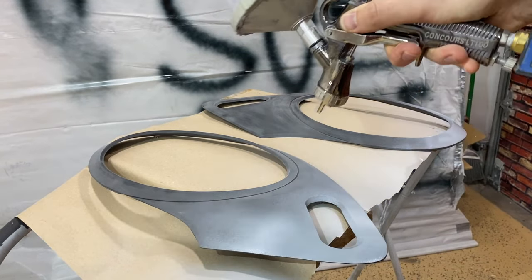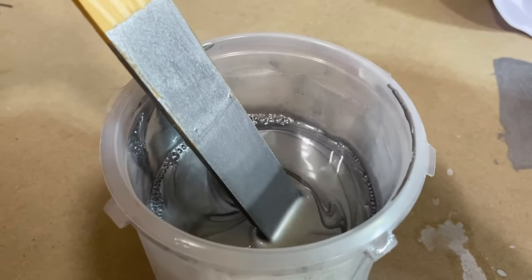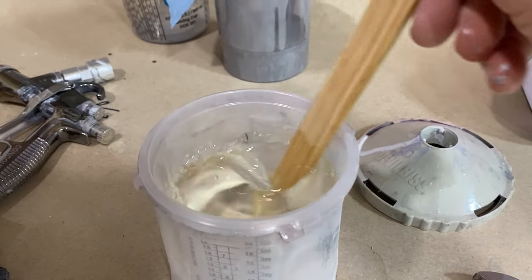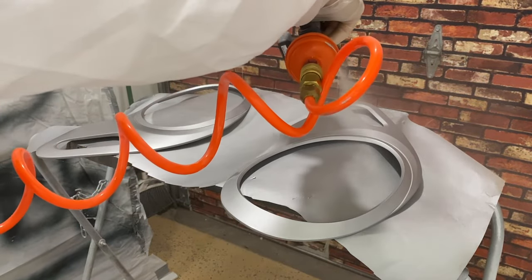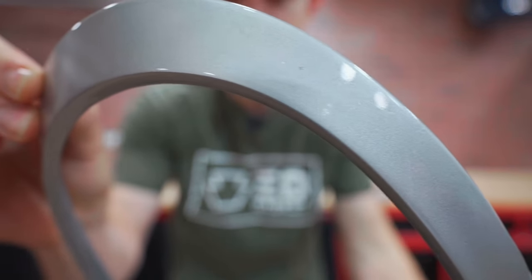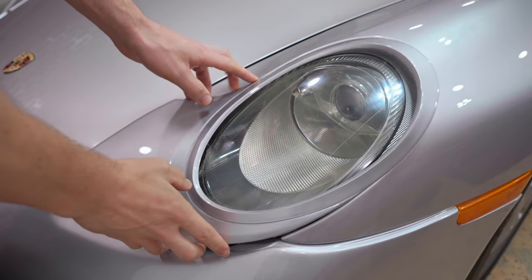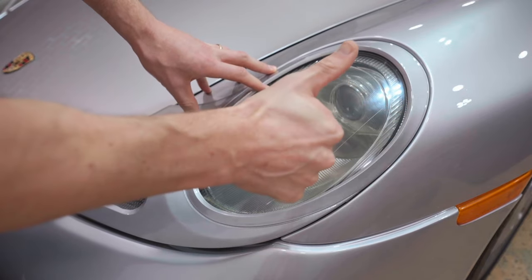Two or three coats of gray primer gives us a soft base, so when we mix our Porsche Arctic Silver color and spray two or three coats, it blends right in. A few layers of clear coat helps it match the remainder of the car. Another garage paint job in the books — turned out pretty decent. The real important question though is, does it match our paint? This time around the answer is yes, and that's because I just painted this fender and this bumper, so this whole area matches really well.